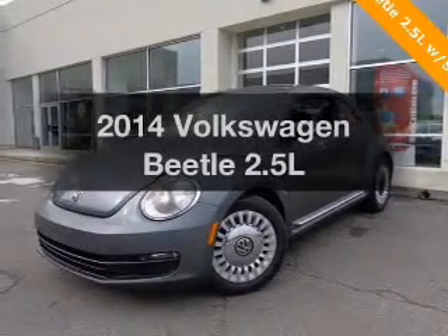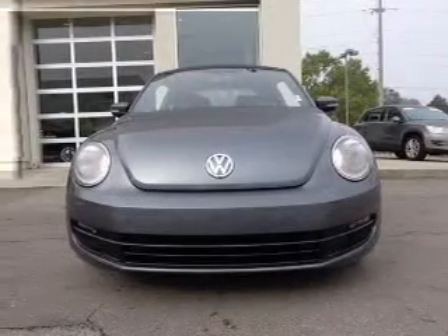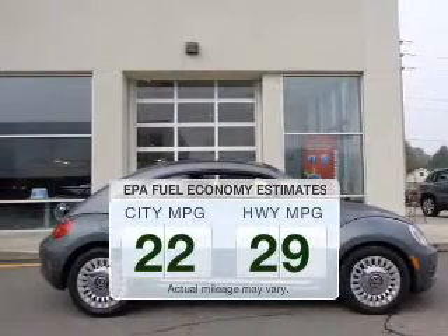Imagine yourself in this 2014 Volkswagen Beetle. If you're looking for an automobile with great attributes, look no further. Save your money. Make less trips to the gas station to fill your gas tank when driving this fuel-efficient vehicle.